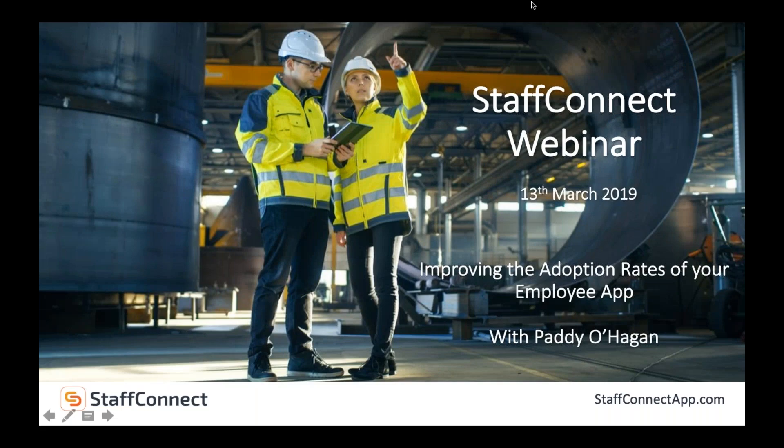Hi everyone, welcome to our webinar today. Thank you all for joining us. My name is Liam Doyle, Product Specialist here at Staff Connect. This afternoon our webinar will be focusing on how to improve the adoption rates of your employee app, where we will be interviewing Paddy O'Hagan, internal communication specialist, who will be giving his insight and tips on the topic.